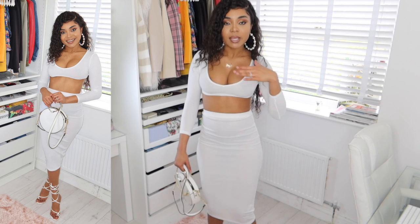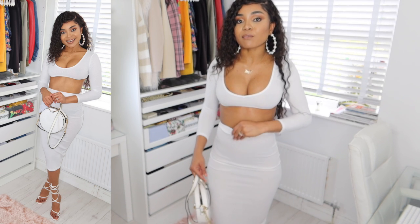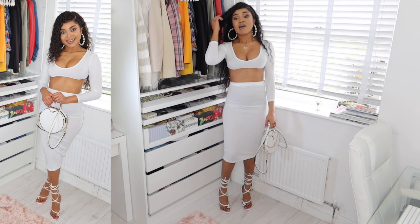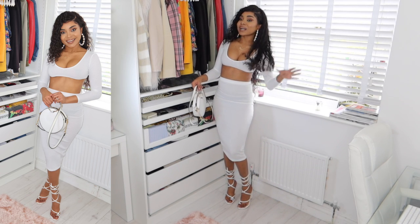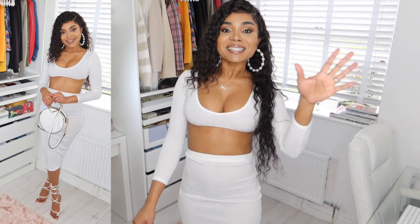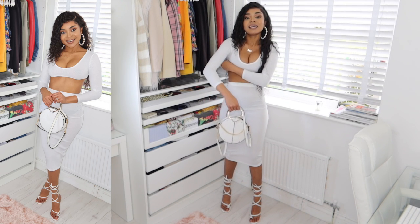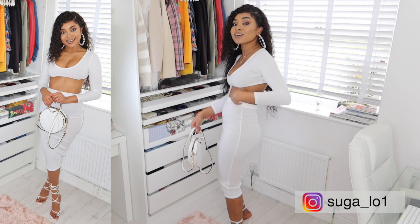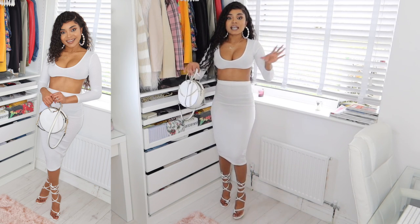If you have maybe smaller boobs you can get away with it, but I couldn't size up in the skirt as it fits lovely but I still have room. I really don't understand the sizing on this one. The top should have been lower but it's really tight and keeps sliding up, so it wouldn't be very comfortable for me to wear out.